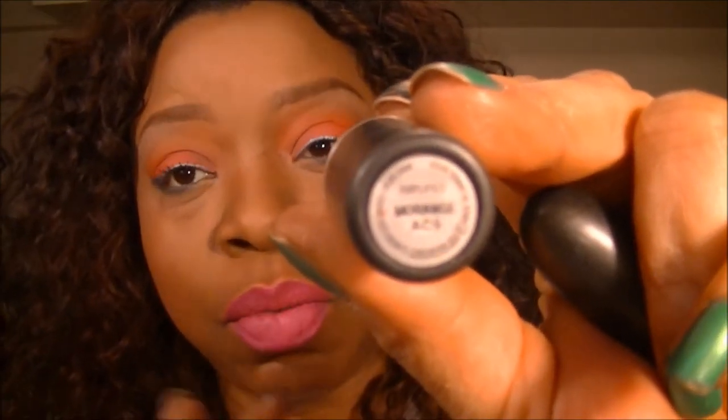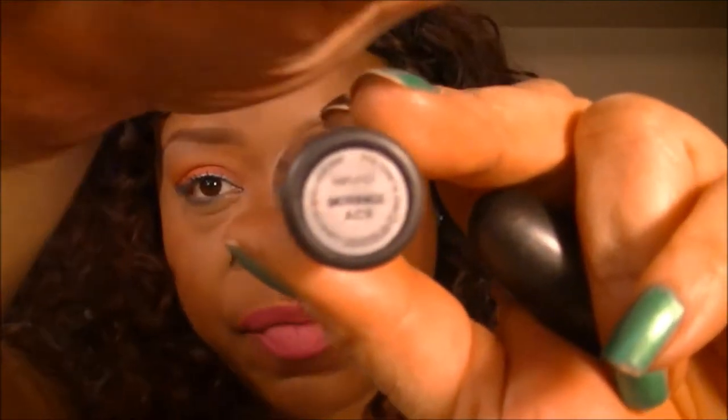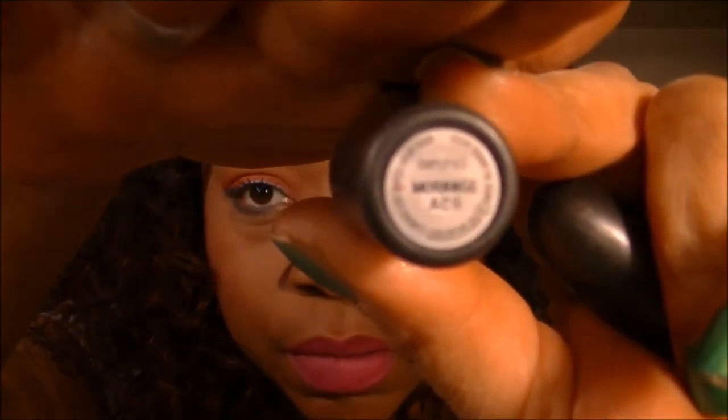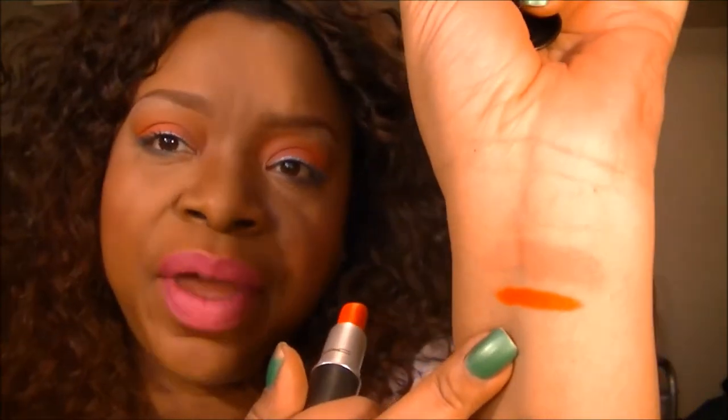Up next is Morange — however you want to say it. And it looks like this; it's like an orangey-red kind of color. I'll swatch it here. Very, very pretty — it's got a little bit of red-orange but it's a really pretty bright orange.